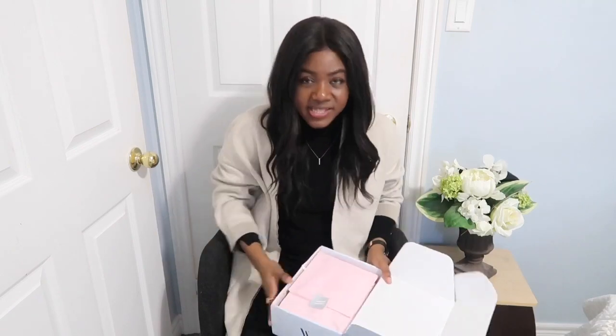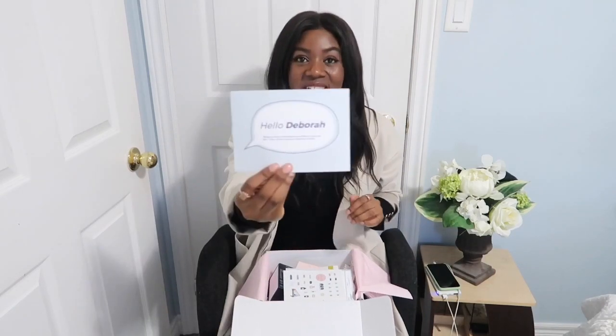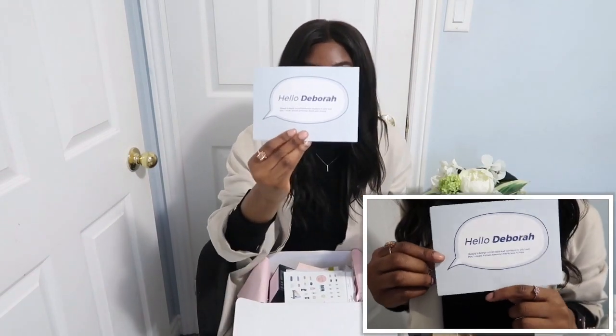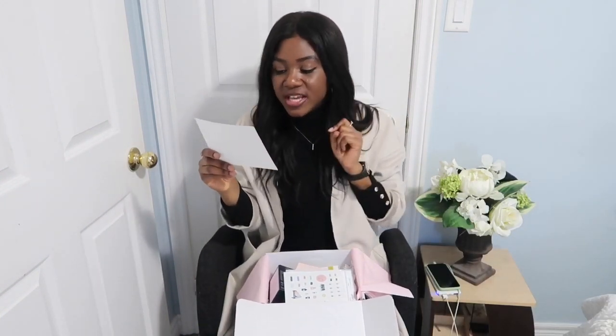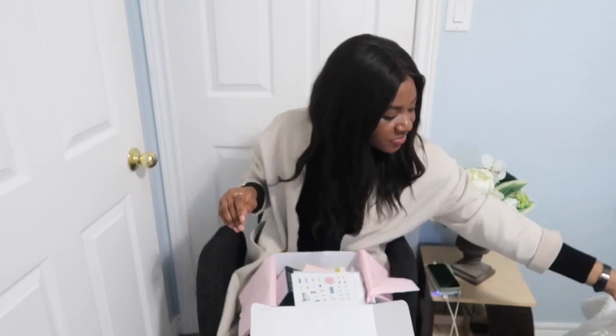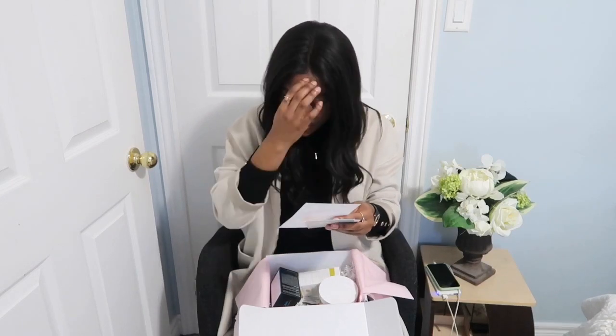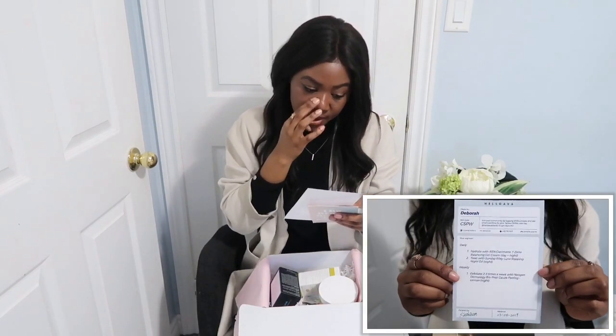They have beautiful packaging. Inside the box, the first thing you see — and it's really cute — is your name card. It says 'Hello Debra' and reads 'Beauty is being comfortable and confident in your own skin.' I totally agree with that. I love that it comes with a name card welcoming you to your personalized box. Then right after that is a sheet of instructions.